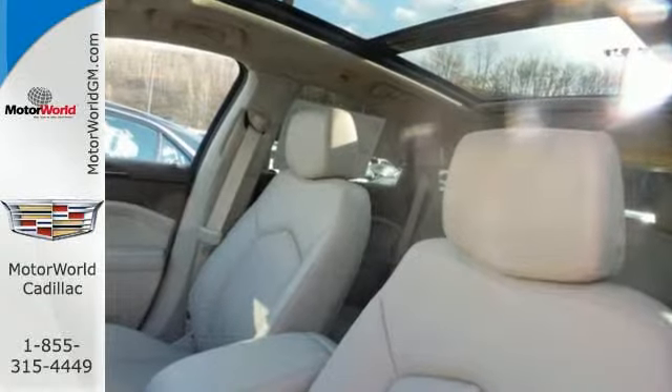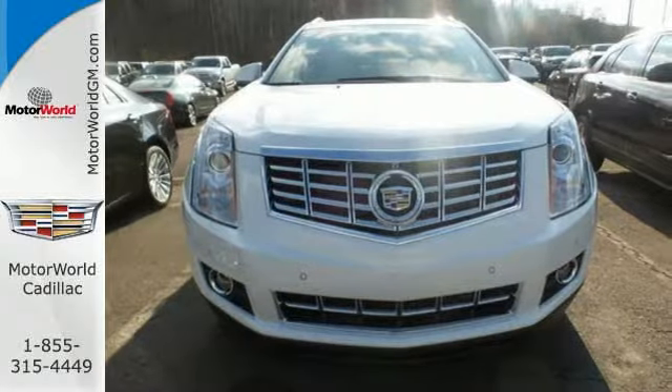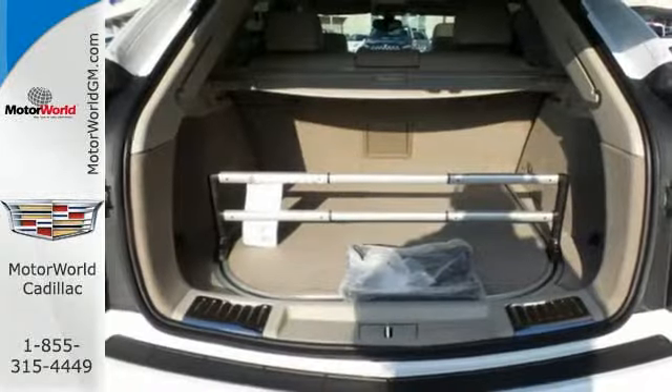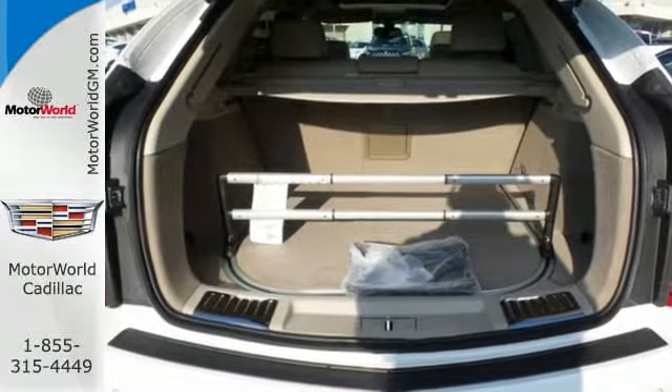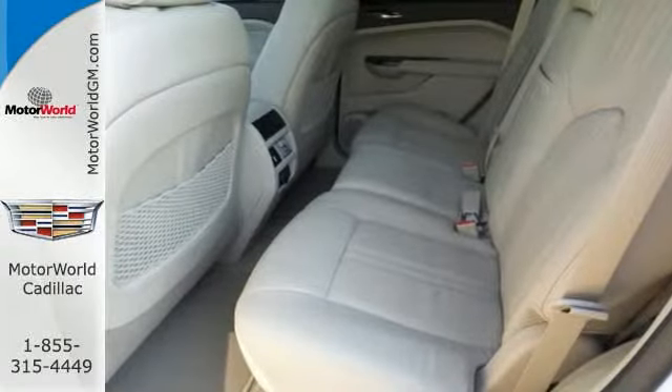It has a strong 3.6-liter V6 engine and the safety of StabiliTrak. The interior was planned around you with the CUE information and media control system, OnStar with 4G LTE capability, climate control, and Bose sound.